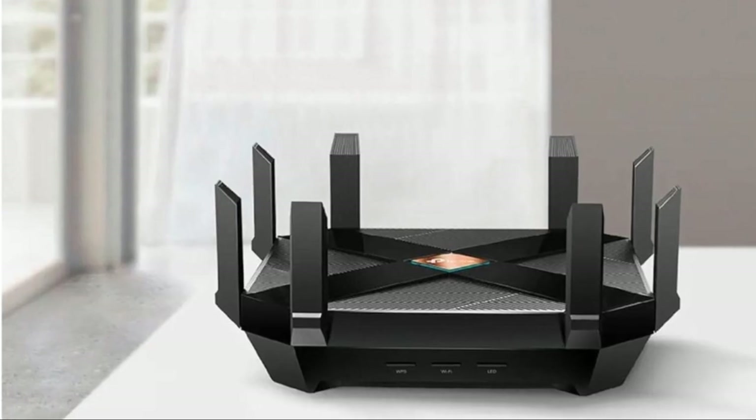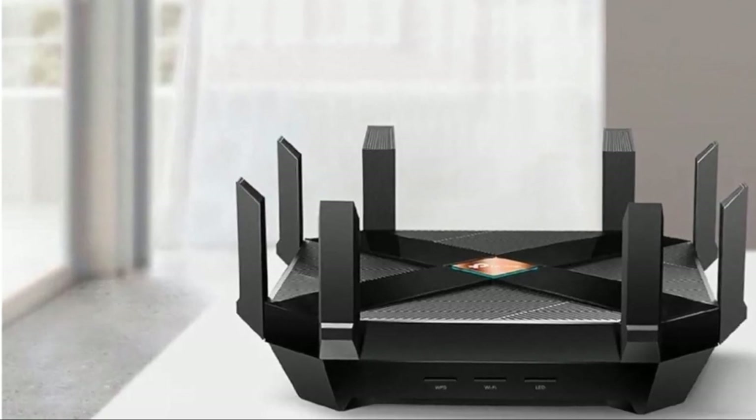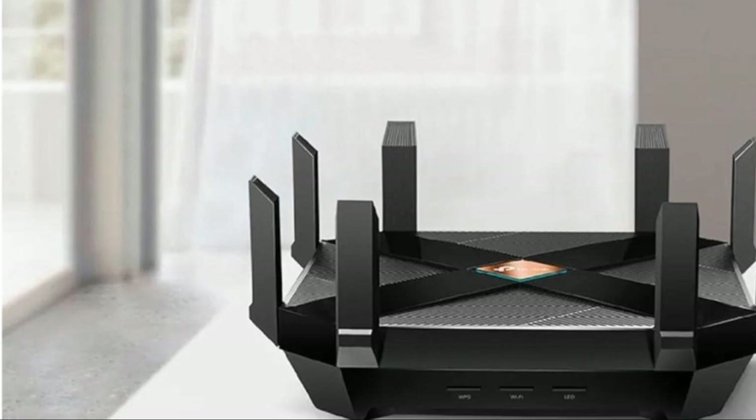Thanks to 8 high-gain antennas and range-boost technology, enjoy reliable long-range coverage throughout your home, while BSS Color eliminates interference from neighboring Wi-Fi signals.